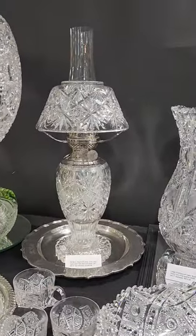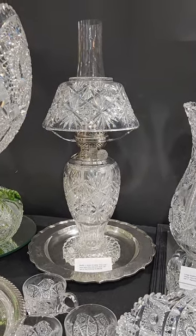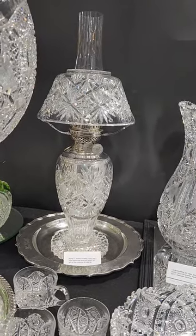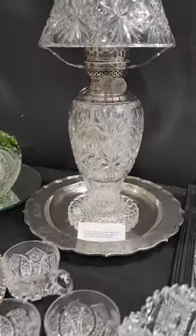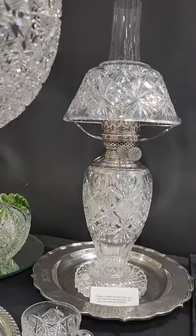It's a great oil lamp that I had placed in the Texas collection that I've gotten back now — I'm liquidating that collection also. It's by J. Hoare, 20 inches tall, double burner, hobstar scalloped foot, and it is $3,895.